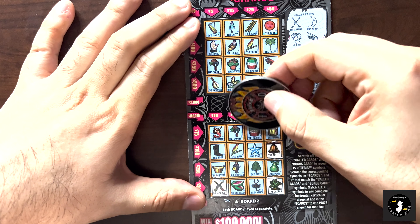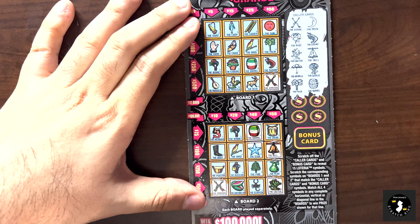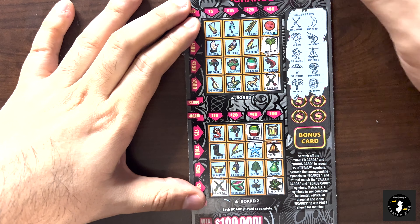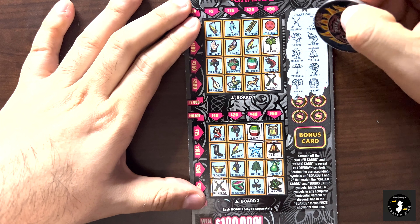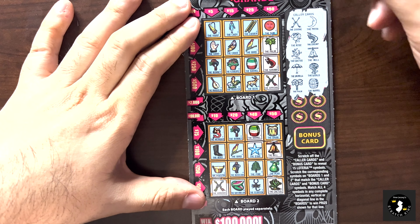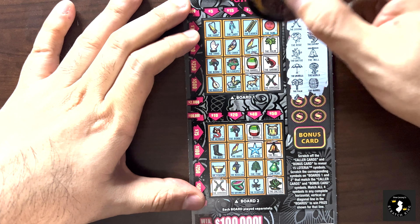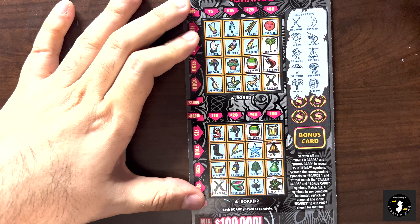We got a palm tree and a barrel. I see the barrel right here but no palm tree there. Then we got a palm tree over here. Wait a minute - I'm saying I have no shrimp, and here's the shrimp right under it. Oh my God, I'm so blind! So a palm and a barrel - I got the palm and the barrel right next to it. I didn't see that one before.